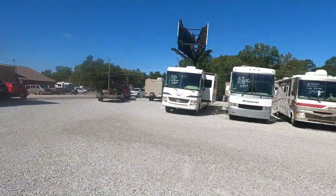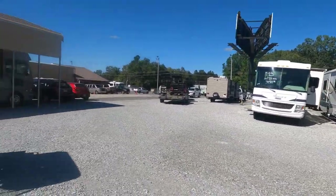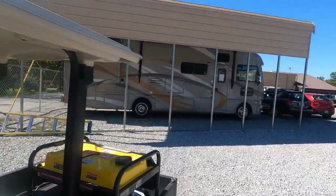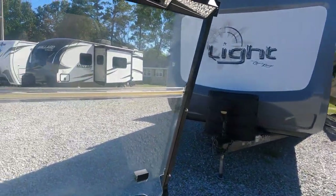Got some Class A's that just came in. Some folks are picking up a Wildwood back there that they bought. I sold that ACE I did the other day — it's sitting under the carport waiting on a pickup.